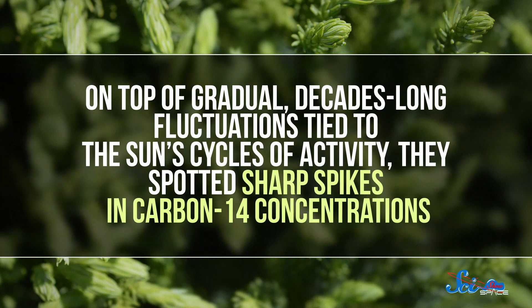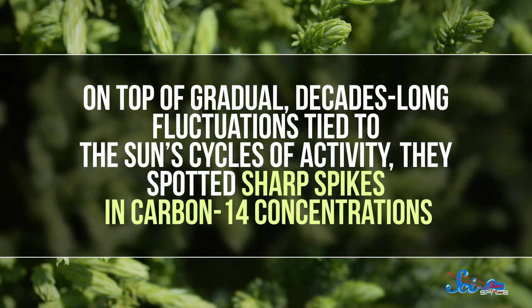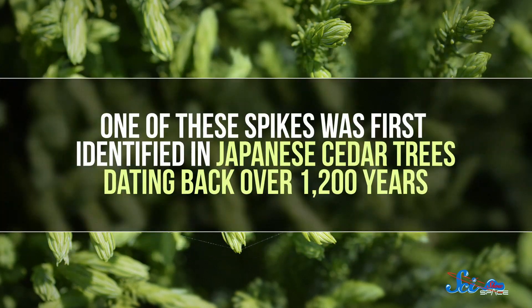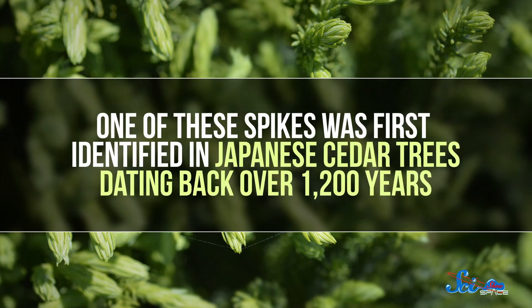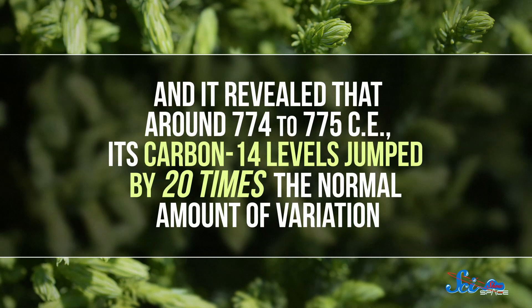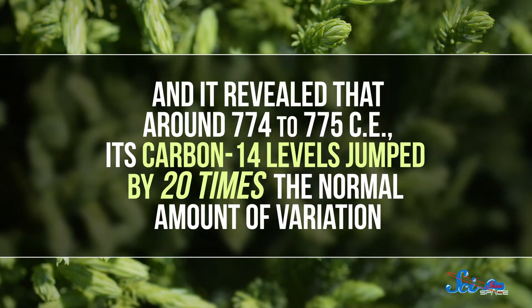In recent years, various teams of astronomers have compiled a database of carbon-14 levels in ancient trees. And when they looked at the record in fine detail, they discovered something remarkable: on top of gradual, decades-long fluctuations tied to the sun's cycles of activity, they spotted sharp spikes in carbon-14 concentrations. One of these spikes was first identified in Japanese cedar trees dating back over 1,200 years, revealing that around 774 to 775 CE, carbon-14 levels jumped by 20 times the normal amount of variation.